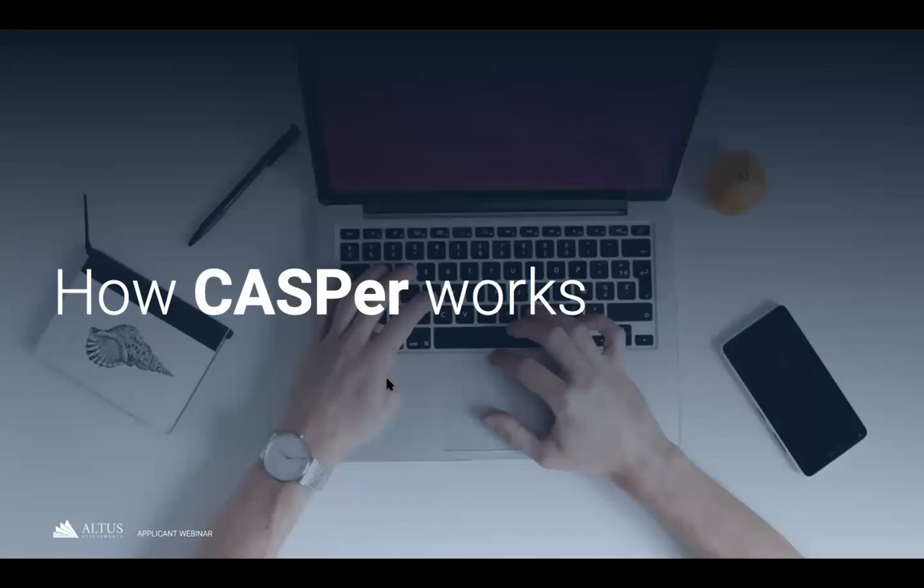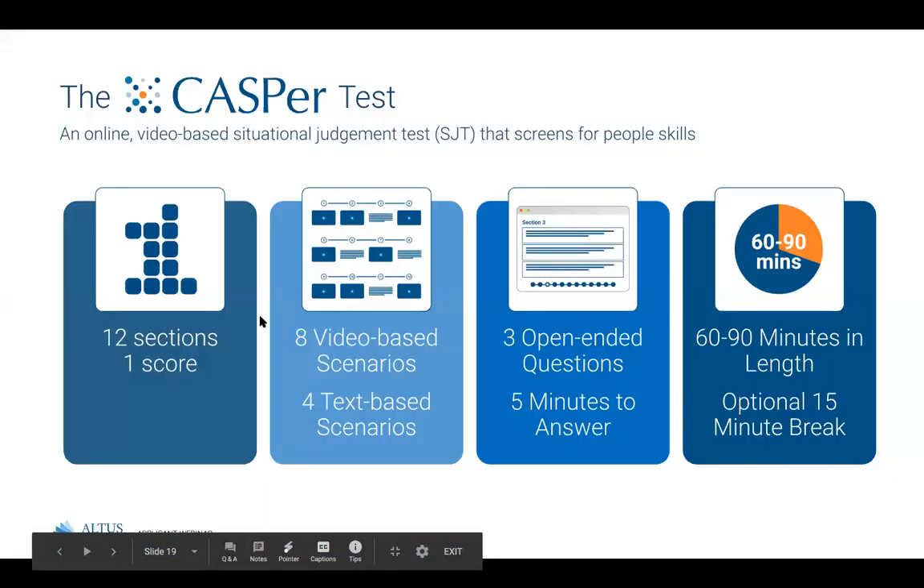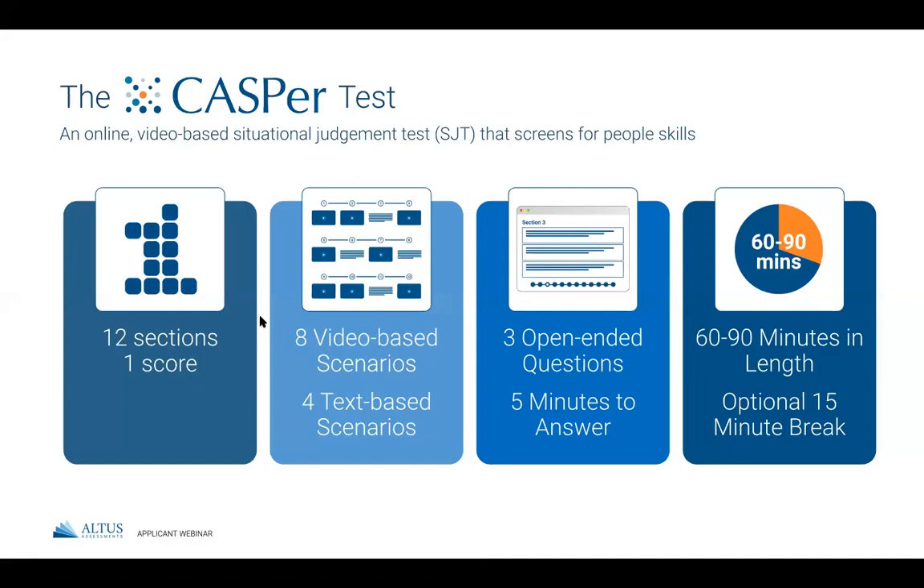CASPer is an online video-based situational judgment test that screens for people skills — those constructs Heather listed earlier. You take the test on your own from a personal computer or laptop with a working webcam and audio. We have sophisticated proctoring and security measures to monitor applicants as they take the test. There are 12 scenarios — everyday situations that everybody can relate to, requiring no specific knowledge of the program or profession. Of those 12 scenarios, eight are video-based and four are word-based, delivered to you in random order.